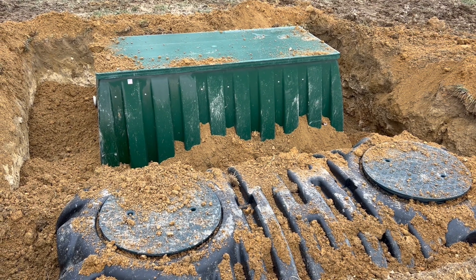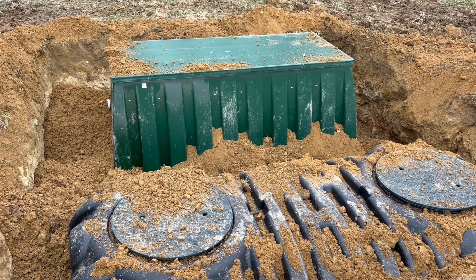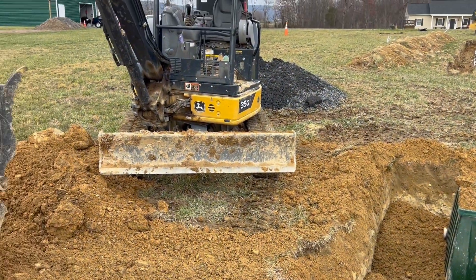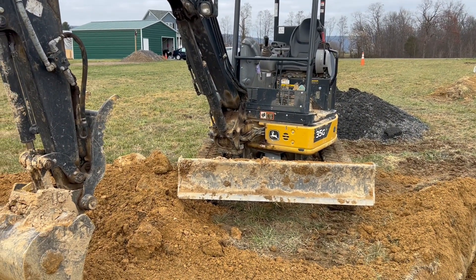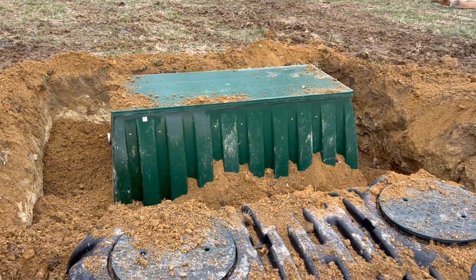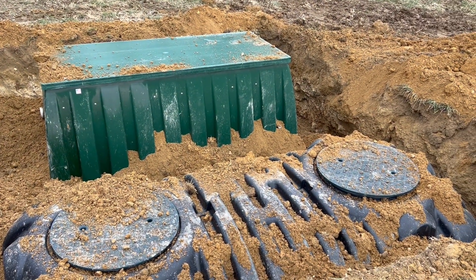All right folks, you've got Mark with MRD Farms, and today we're out on the farm — where else would I be? We are installing a septic system for a future house.